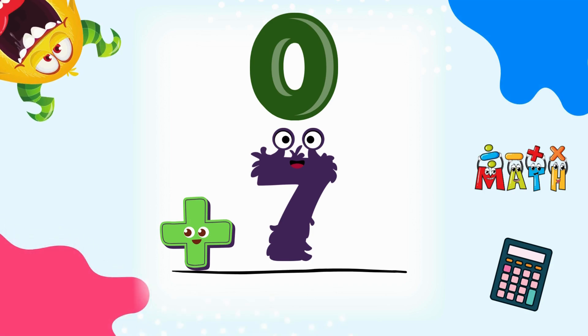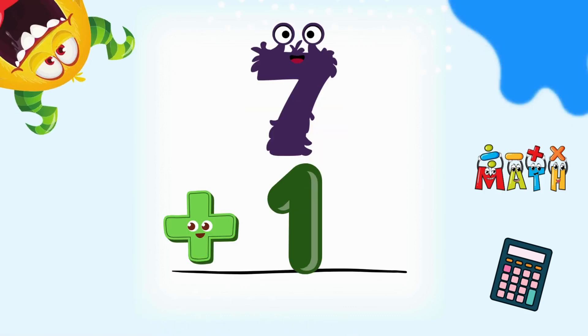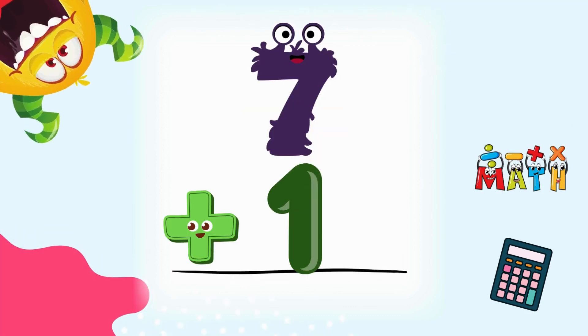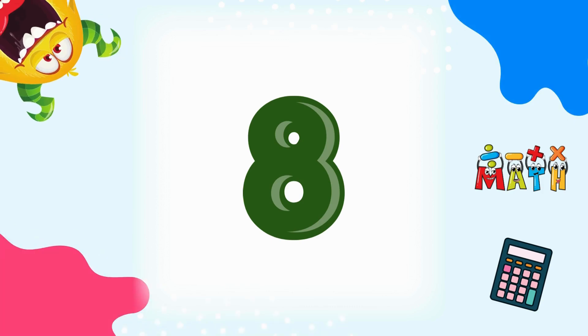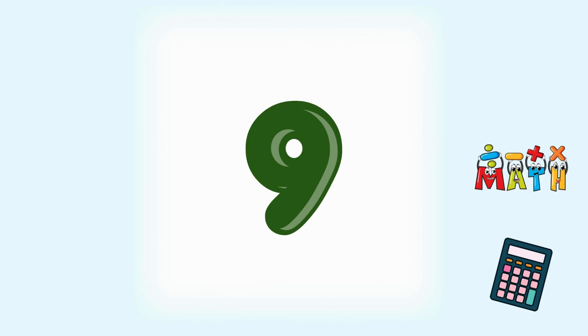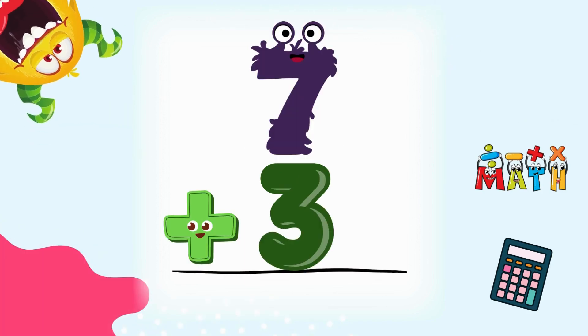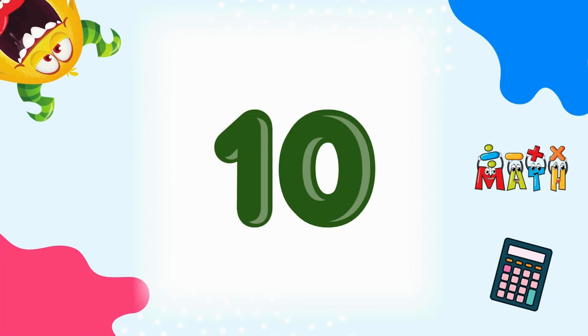0 plus 7 equals 7. We start with nothing, then add 7. 7 plus 1 equals 8. Great counting! 7 plus 2 equals 9. Nice job! 7 plus 3 equals 10. We made it to 10!